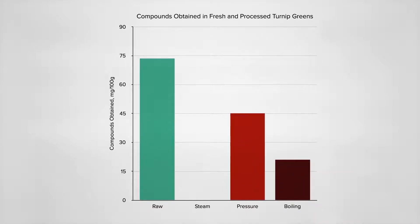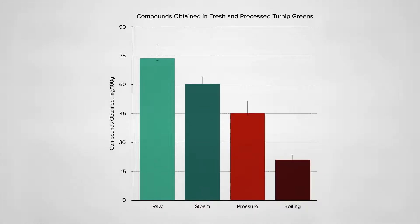Both got beat by steaming, but that's because you weren't dunking the greens in water, which can leach out the nutrients. But even though the pressure-cooked greens were immersed just as much as the boiled greens, there were only half the nutrient losses — presumably because it was only half the time: 7 minutes pressure cooked compared to 15 minutes boiled.